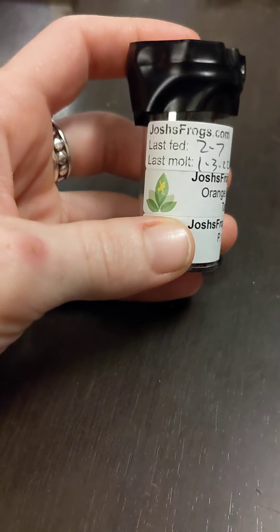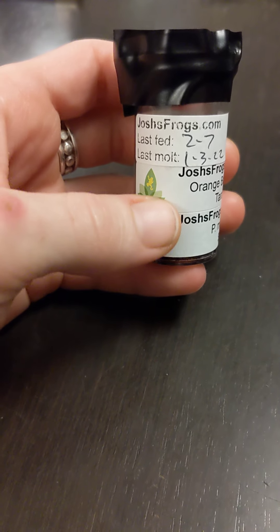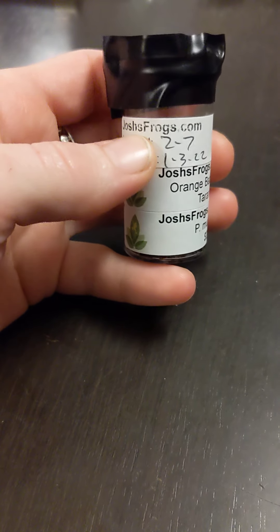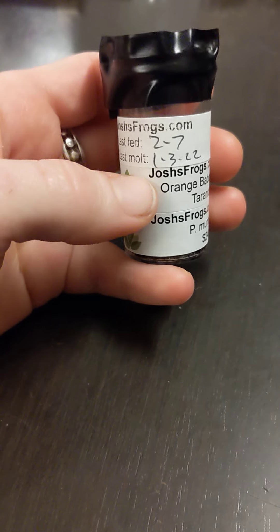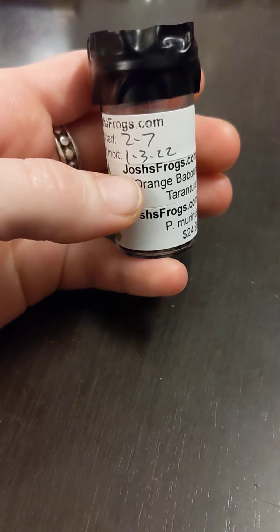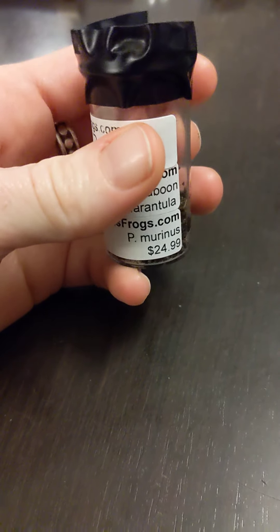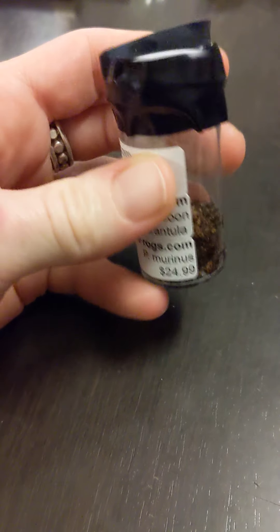I go to the Scots All Animal Expo in my local area. Josh's Frogs is also a website — they're joshsfrogs.com. But they come to different expos and they vend. And I wanted to point out some really fun things about just the way that they've packaged their sling.